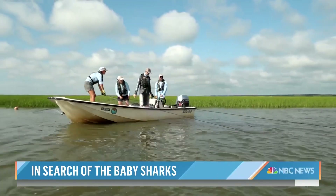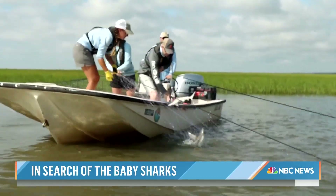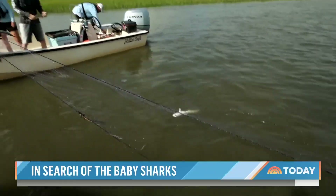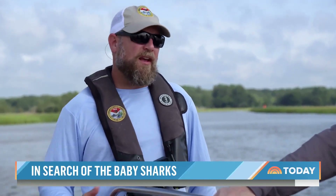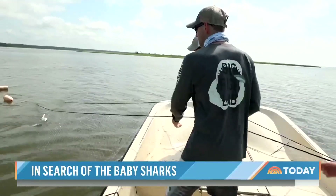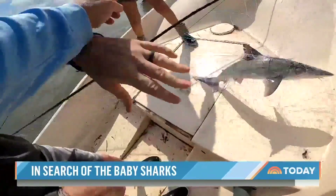We got a baby shark. They pulled the infant versions of the creatures we fear. They're here because there's just abundant prey for them. Most of them are only here for about four months. With the precision of a NASCAR pit crew, so as not to stress the babies, they bring up the sharks.